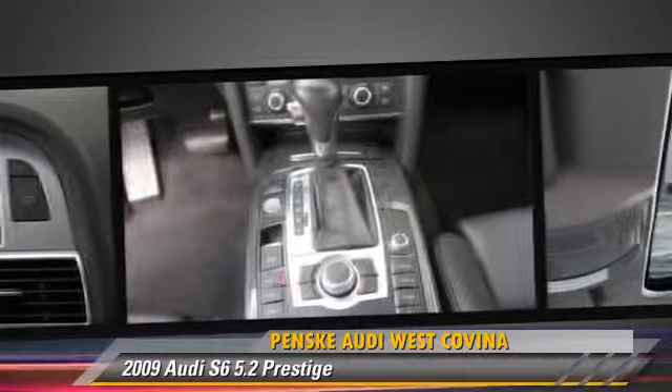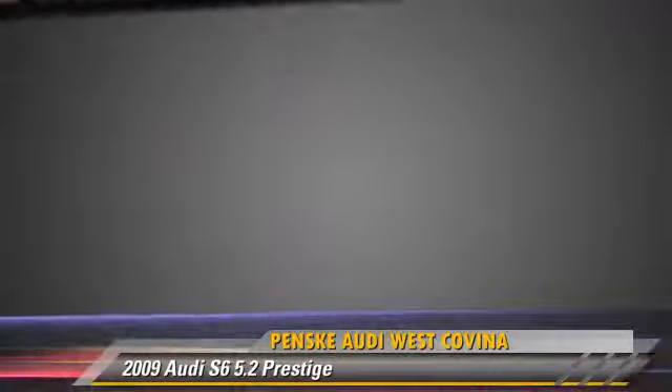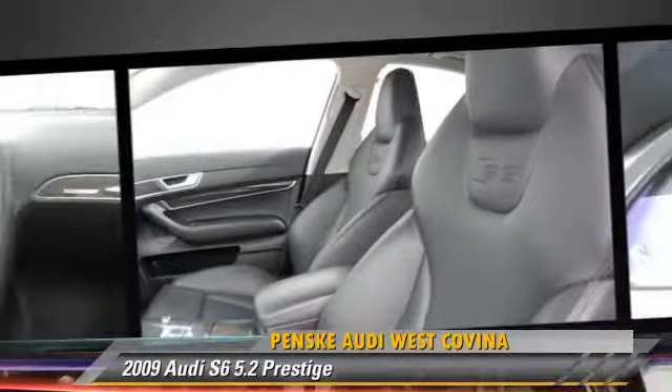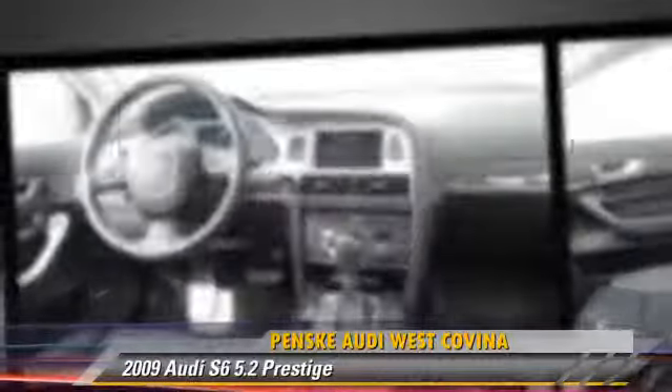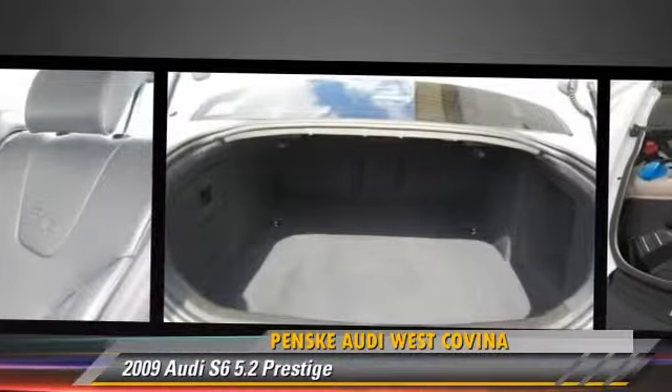This Audi features power windows, multi-disc CD player, and rain sensing wipers. Safety features include traction control, ABS, and stability control. Comfort and convenience features include leather seats, navigation system, and satellite radio.